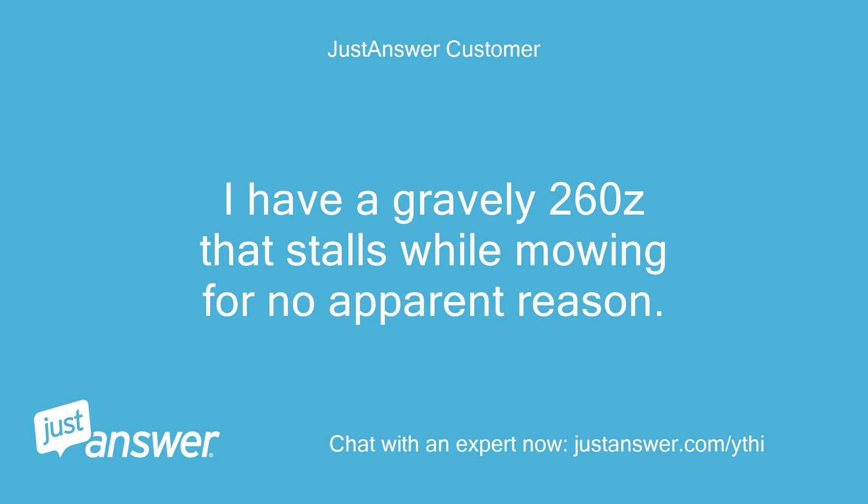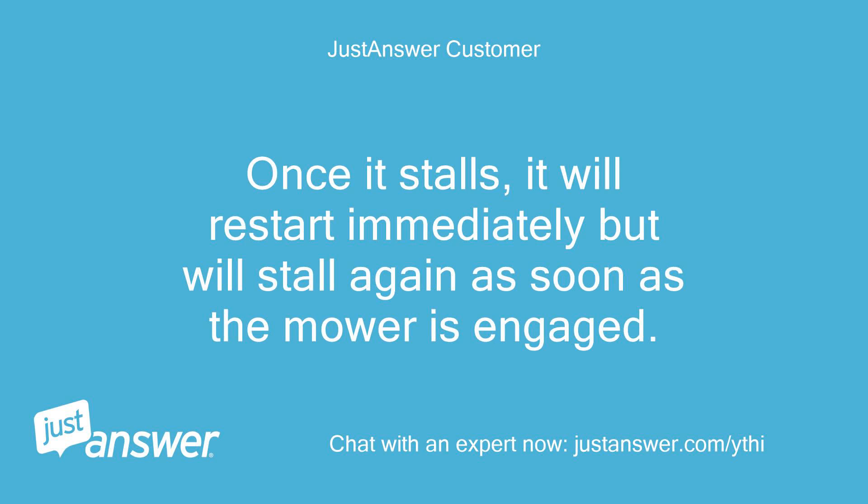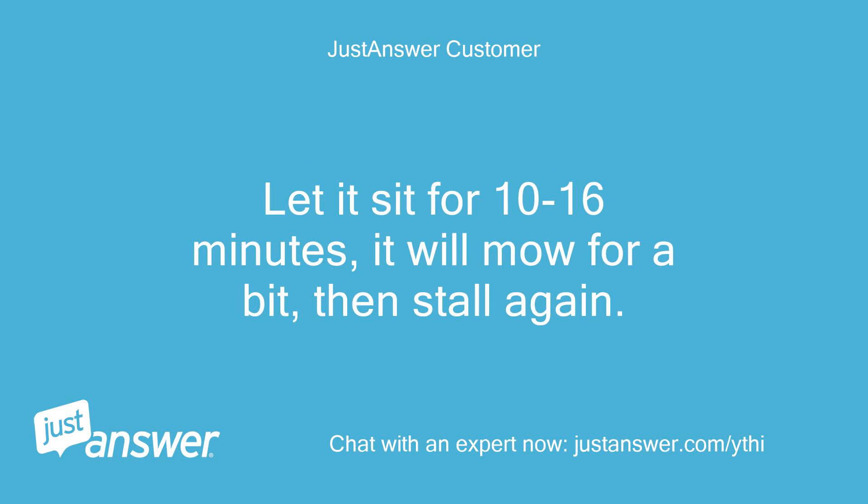I have a Gravely 260Z that stalls while mowing for no apparent reason. Once it stalls, it will restart immediately but will stall again as soon as the mower is engaged. Let it sit for 10-16 minutes, it will mow for a bit, then stall again.